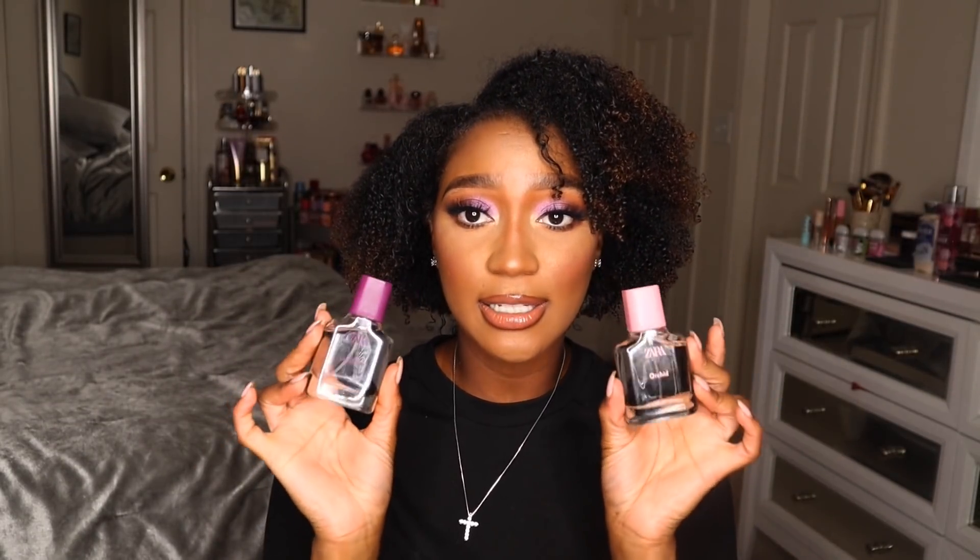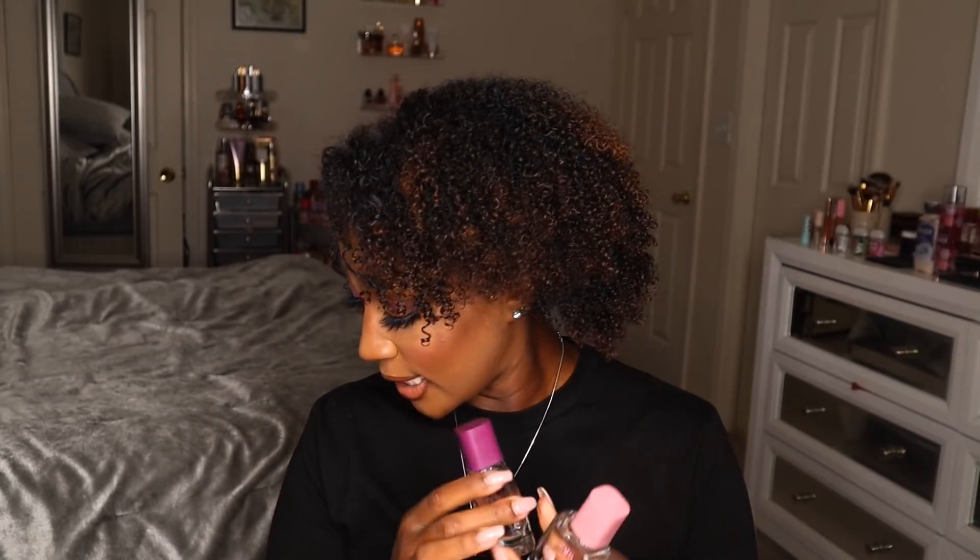These next two fragrances came in a double pack — orchid and gardenia. Orchid has the pink top and notes of bergamot, orchid, and vanilla. I believe both are new spring fragrances. Orchid is really pretty — a nice floral fragrance, very fresh and crisp and clean, which I'm assuming is that bergamot. It does smell like orchid; I'm not getting too much vanilla, but it might come through on the dry down. This is actually a parfum, not an eau de toilette.